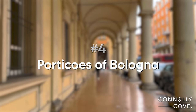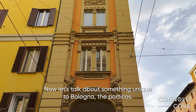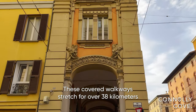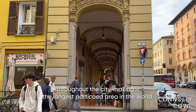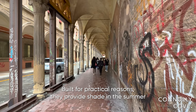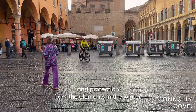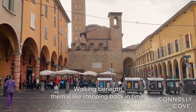Now let's talk about something unique to Bologna: the porticos. These covered walkways stretch for over 38km throughout the city, making it the longest porticoed area in the world. Built for practical reasons, they provide shade in the summer and protection from the elements in the winter. Walking beneath them is like stepping back in time.